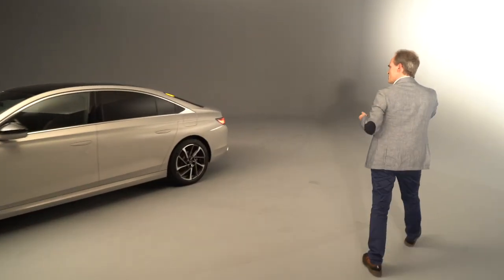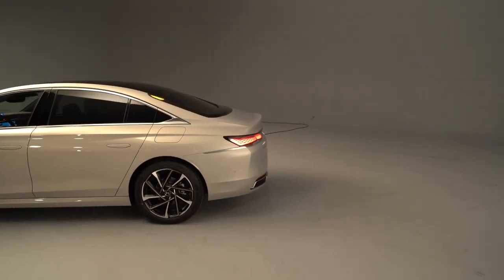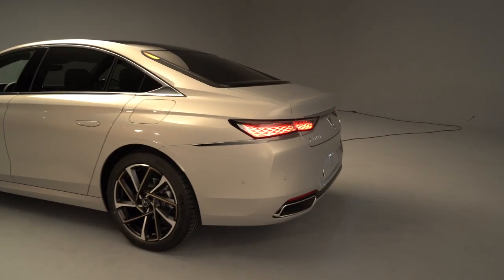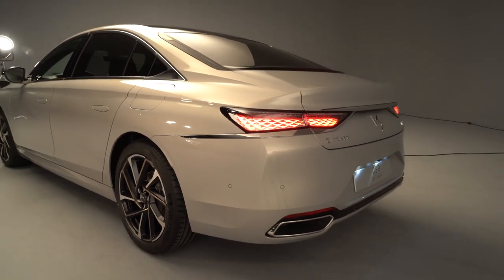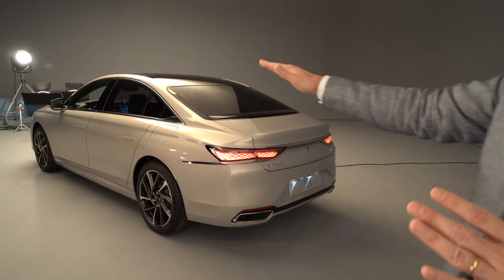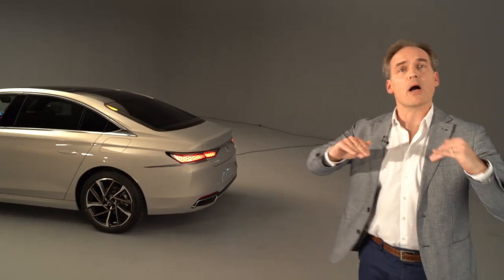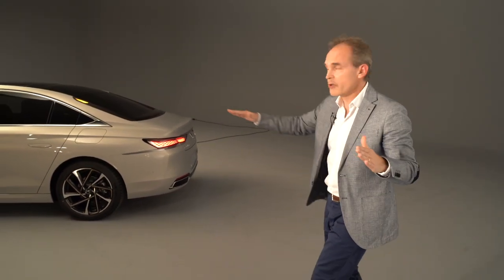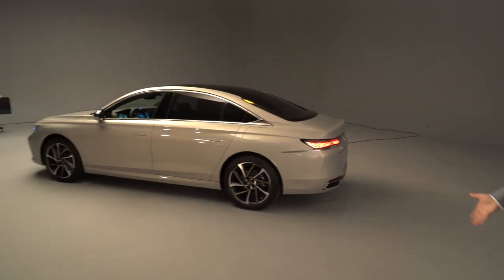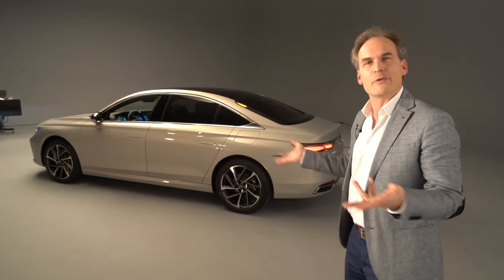What's interesting about the light with the scale texture — which is typically DS — at this position the swage line is actually moving up. Usually when you're looking at a sedan or a three-box shape you don't have this type of line that's actually moving up like a yacht coming out of the water picking up speed as the wind gets into the wings.